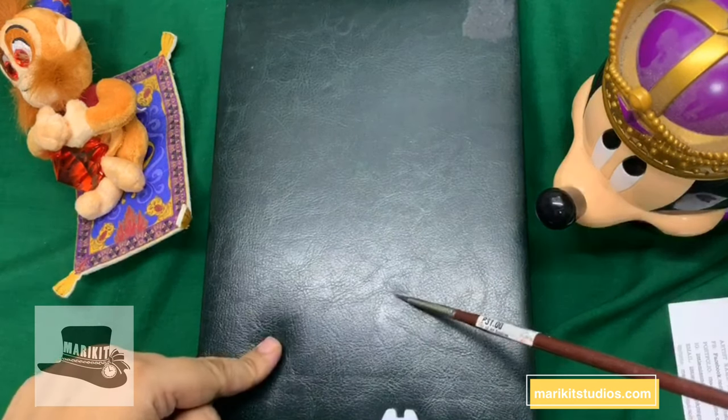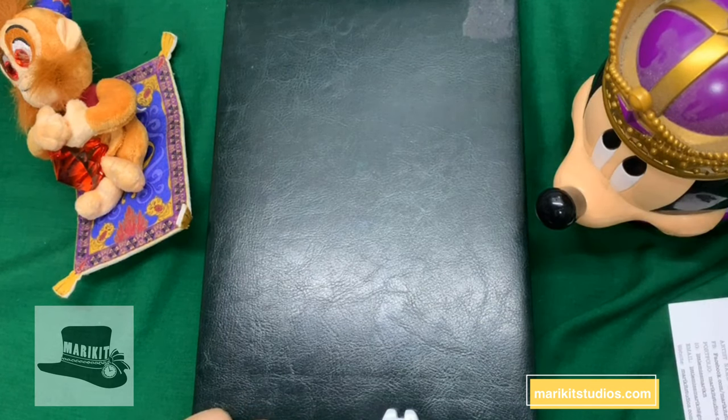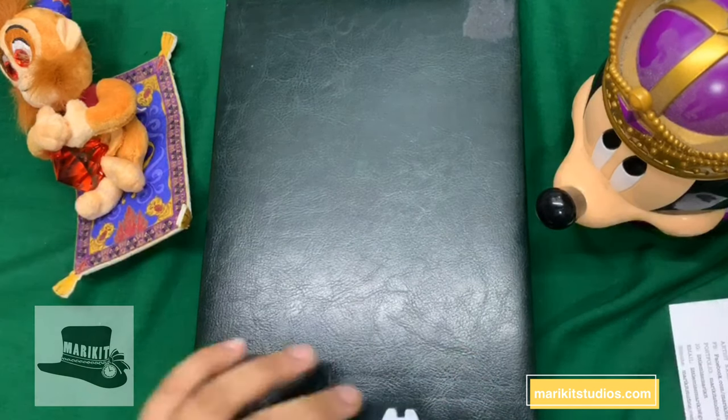This is Jade. She's my watercolor portrait book — 300 GSM, a Bao Hong sketchbook. I like the size. She's perfect for portraits.